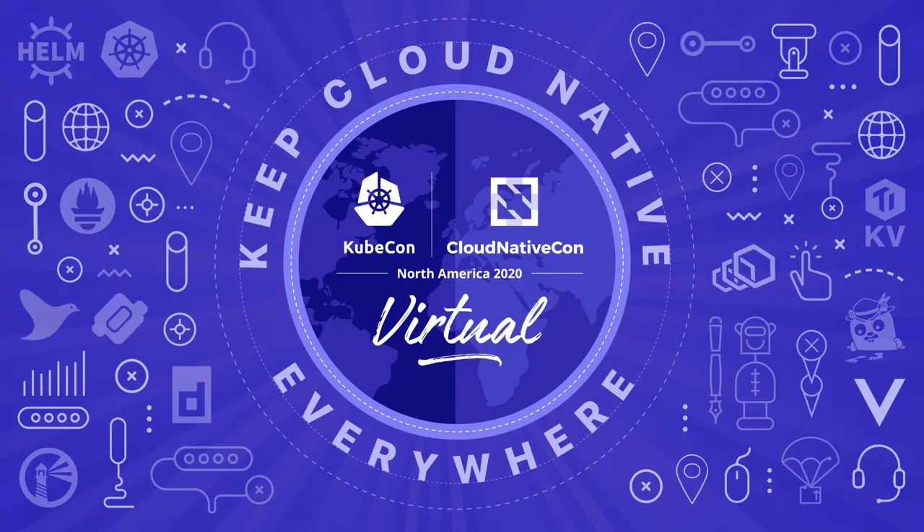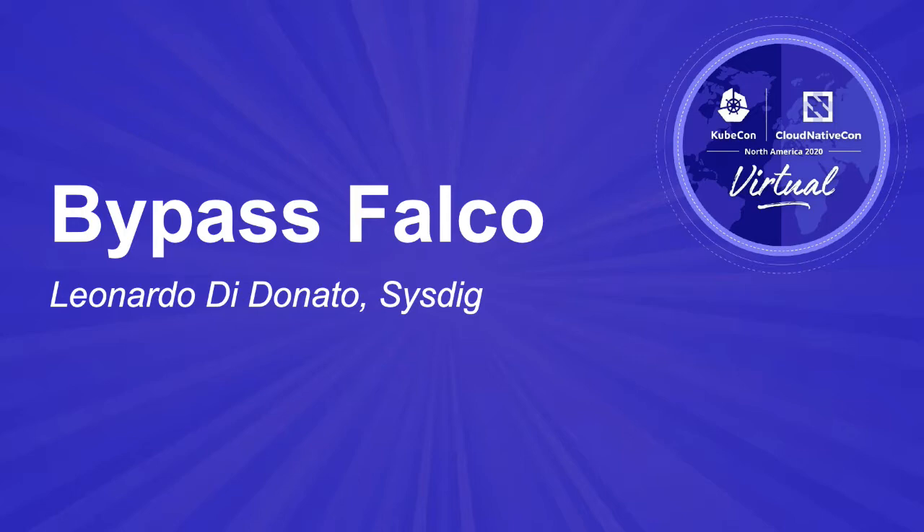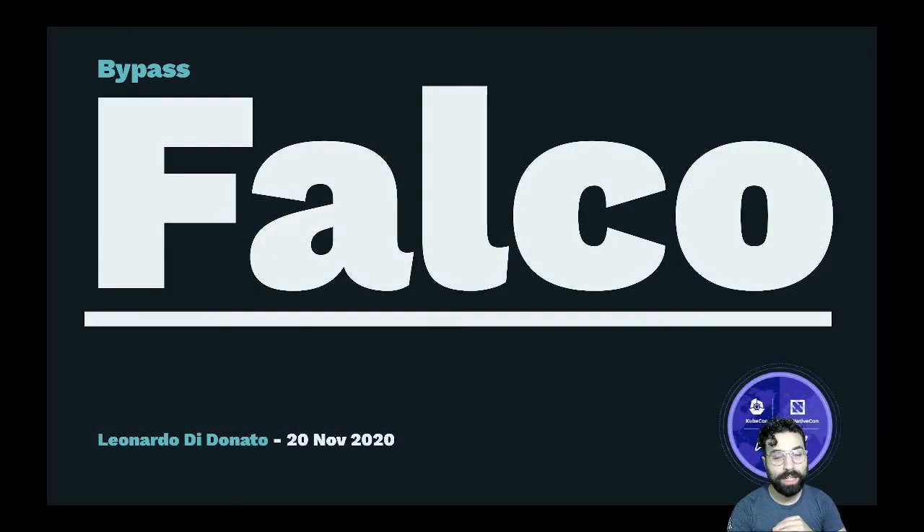Hello everybody, welcome to this cheeky new talk. It can sound strange, but a lot of this talk is to share with you all the findings of an experiment, finding new ways to bypass a CNCF cool tool called Falco. Falco is a runtime security project and I should add, I'm one of its authors.